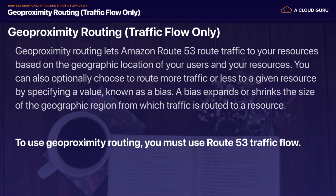Geo proximity routing — as you saw, we could start going down the rabbit hole. This is an advanced networking specialty topic; it does not come up in the Solutions Architect Associate exam or even the professional exam. But it allows you to route traffic to your resources based on the geographical location of your users as well as your resources. To use geo proximity routing, you must be using Route 53 traffic flow.